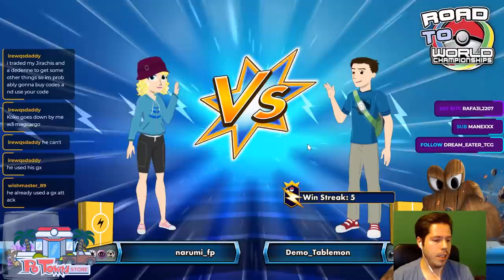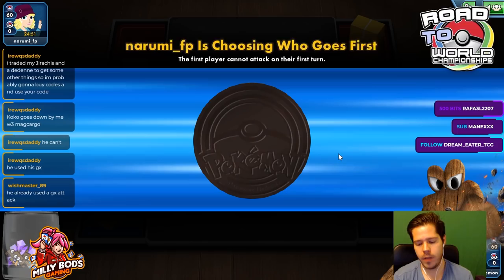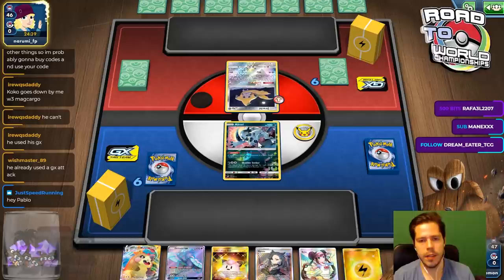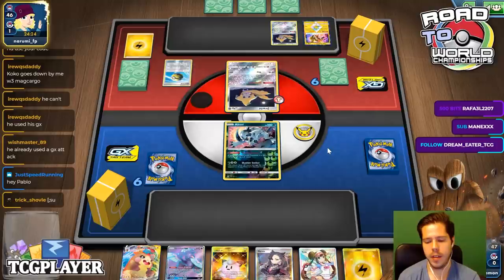Alright, one more game of Morpeko. Let's see what Narumi has in store for us — this might be Pikarom versus Morpeko. That would be my first guess because I really doubt a Morpeko mirror match. We see a Quick Ball — yeah, this has to be Pikarom. There we go, there's the Pikarom as mentioned.